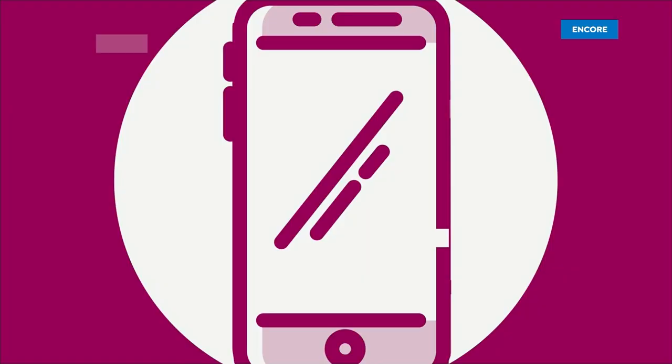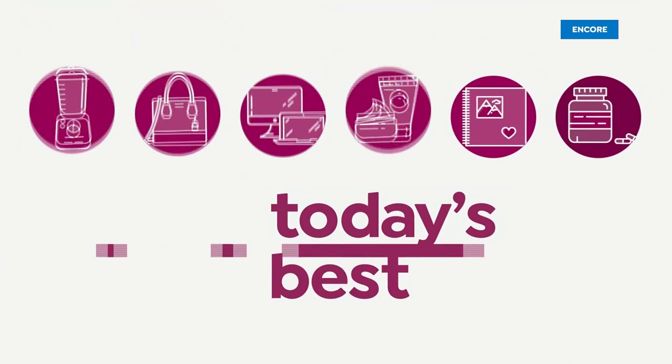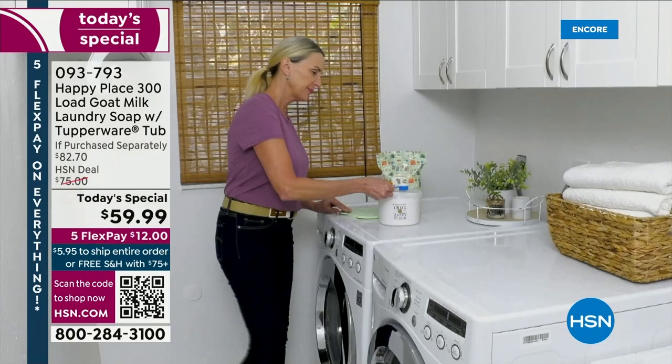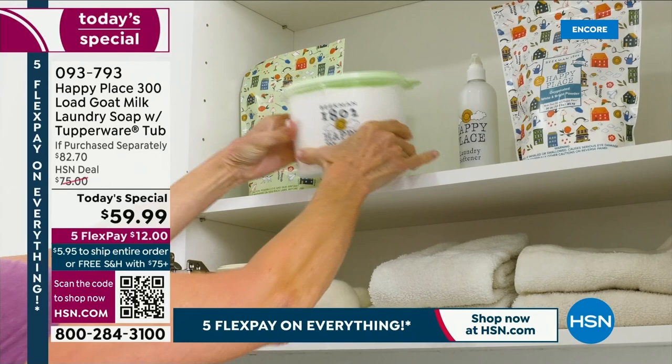We'll order online today's special. All of our viewers, all of our fans, and all of our neighbors love the goat milk laundry soap. You've made it the number one all-time bestseller from Happy Place here at HSN. We know you love it so much — we brought it back, we made it bigger, and we made it better.